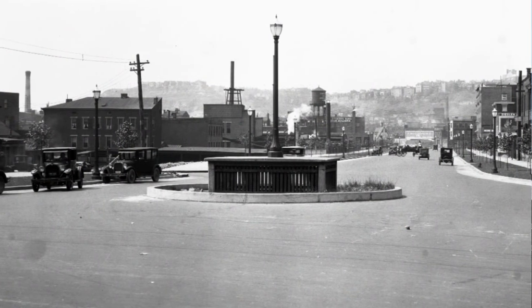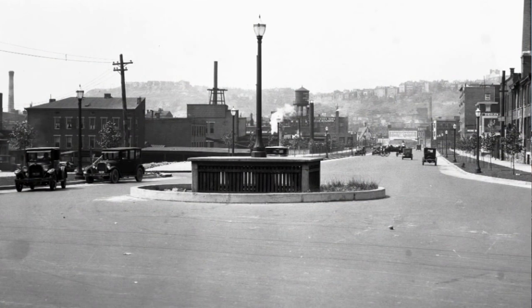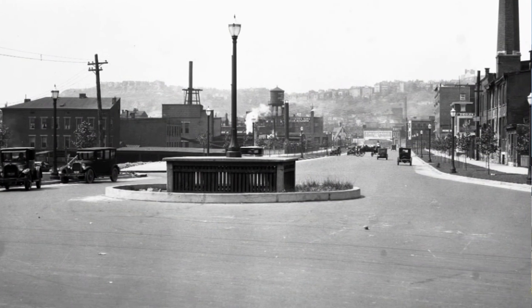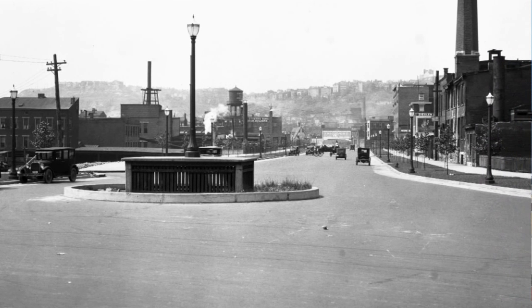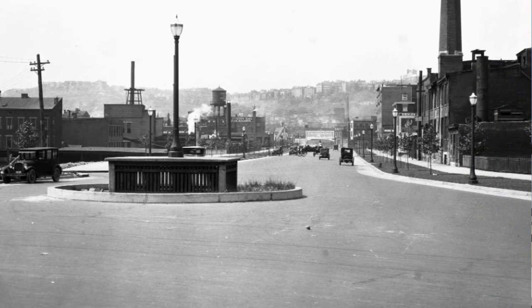What that would have looked like at the time was this — right in the middle of the intersection. Now you notice this intersection has no stripes, no stoplights, no signs. This is when Central Parkway was brand new. They didn't know what to do with cars, so cars just kind of roamed free and the rule was don't hit anybody. It's really interesting looking at the before and after photos of intersections, especially along the subway.